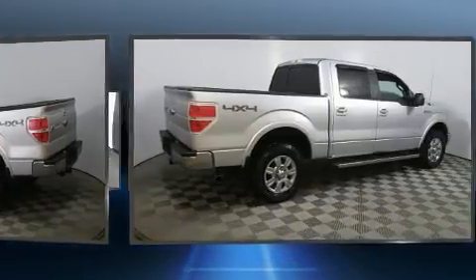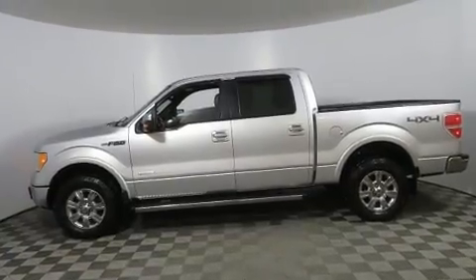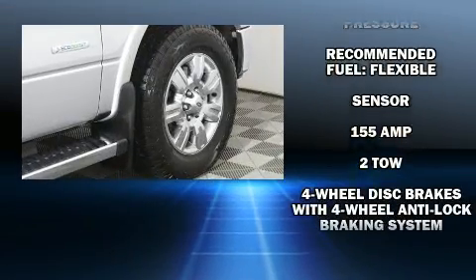Top features include a split folding rear seat, a tachometer, variably intermittent wipers, a rear step bumper, and power windows.